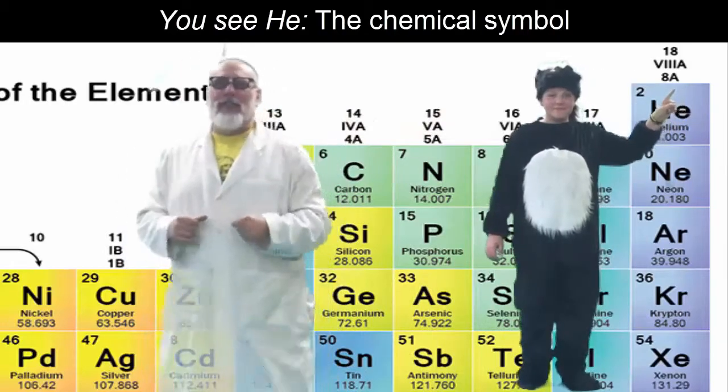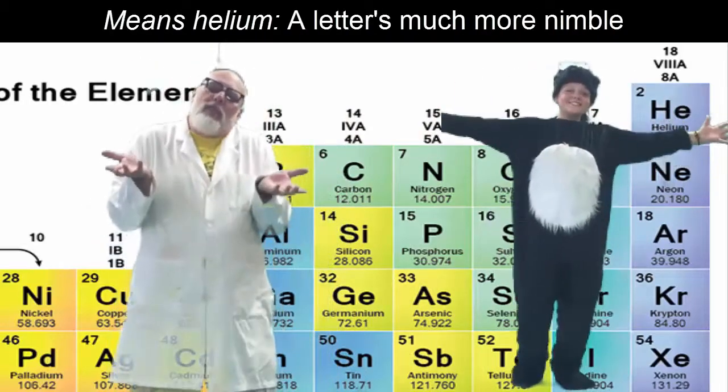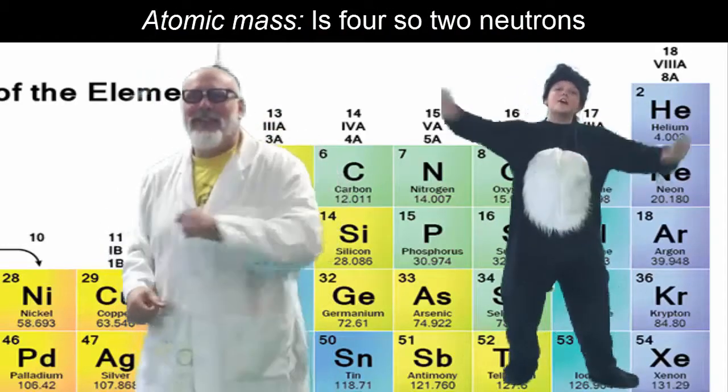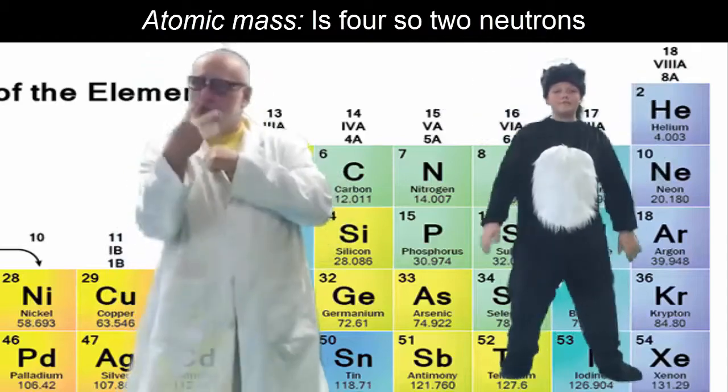He is the chemical symbol — means helium, a letter's much more nimble. Atomic number — it's two protons; atomic mass it's four, so two neutrons.